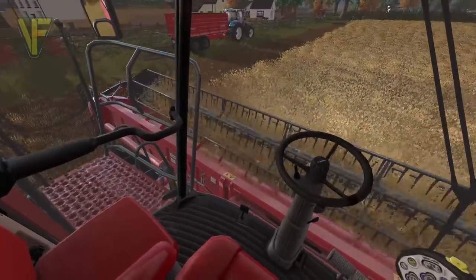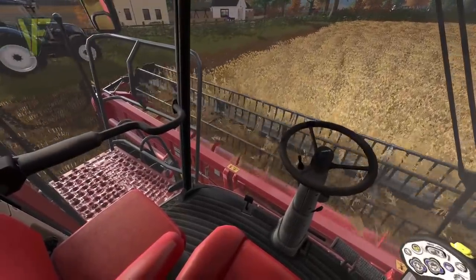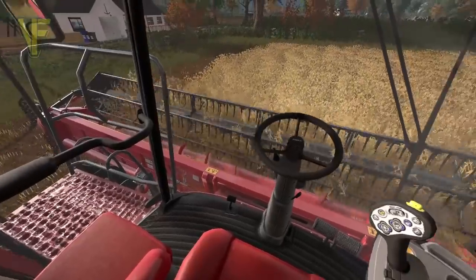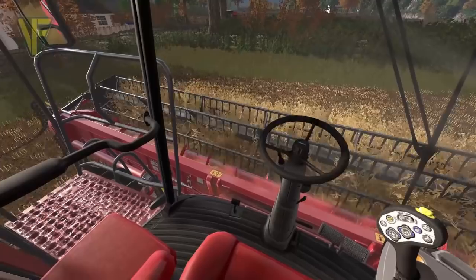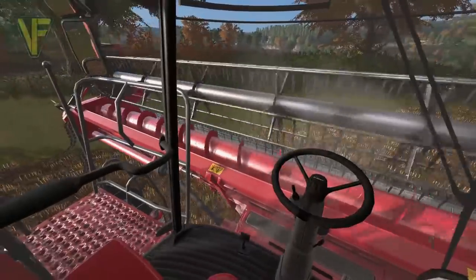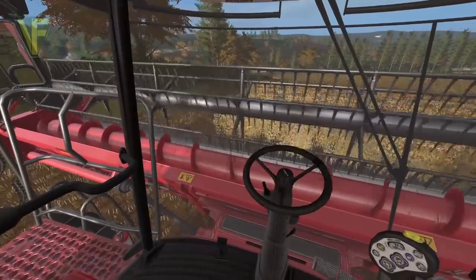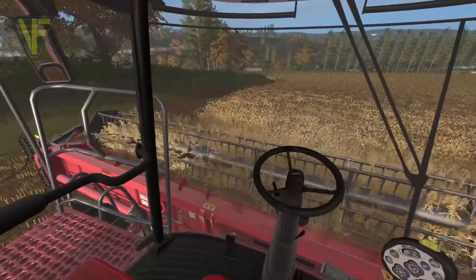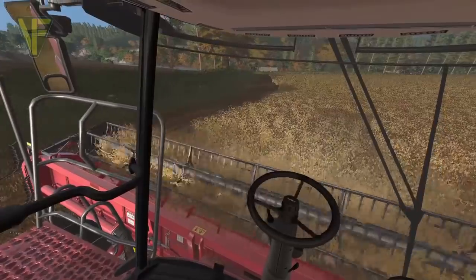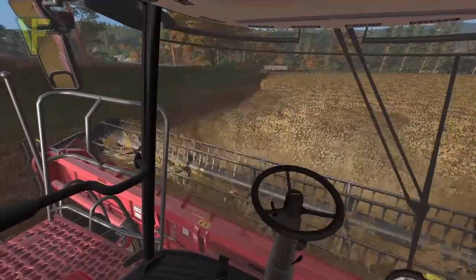Jamie calls Tom on the radio: 'I have this magnificent Case combine all set up and running and I am following you round the field now. I can only just see you — this field is so blooming huge.' Tom replies that the yield isn't great, the wet weather in spring has hammered it. Tom reports he's about 75% round and just over half a tank full, so they might not need the chaser bin much.